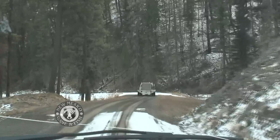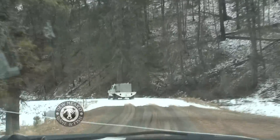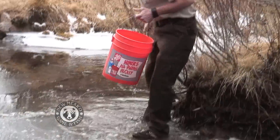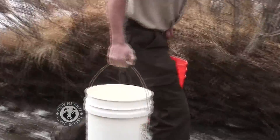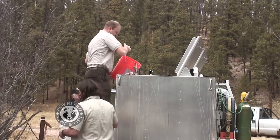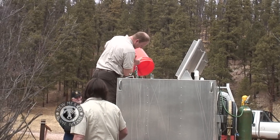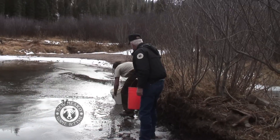On a cold wintry day, the group sets out to return these natives home. Signs identify the area and the men move quickly to get their payload to the creek. In order to avoid any shock to the trout, the men lower the temperature in the tank from eight degrees to four degrees using ice and water from the creek.